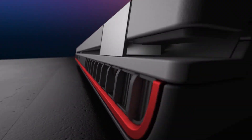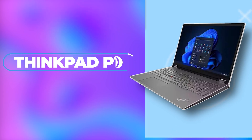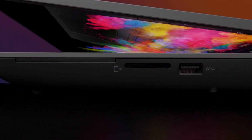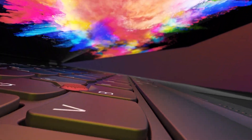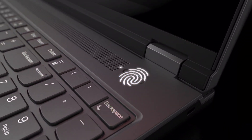Today, we're diving deep into the Lenovo ThinkPad P16, a powerhouse of a laptop designed for professionals who demand top-notch performance. We'll be taking a comprehensive look at its features, specifications, and of course, its pros and cons.